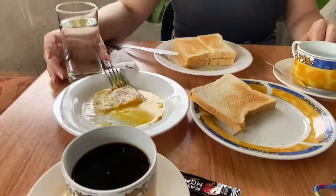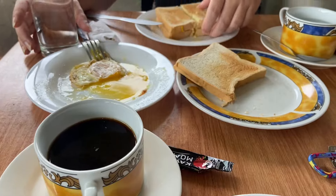Good morning! So today we're gonna explore the island a little bit. Our first breakfast here — look, we get a coffee, some egg, some toast. Ba-boom!